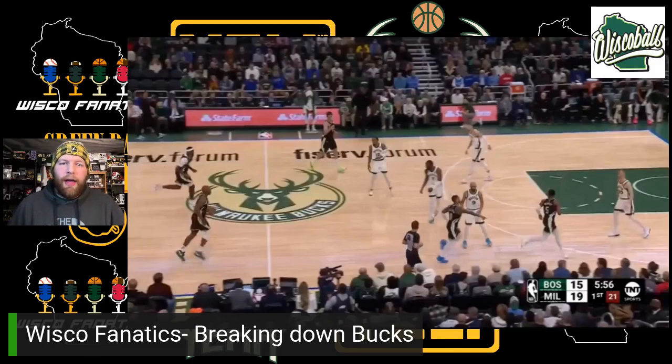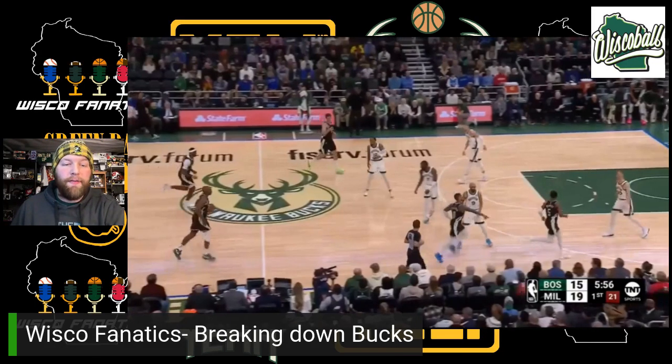What's up, Milwaukee Bucks fans? Tyler from Musco Fanatics. I'm breaking down a handful of Bucks plays from their big win over the Boston Celtics last night. I'm going to start with a Chris Middleton play on offense.